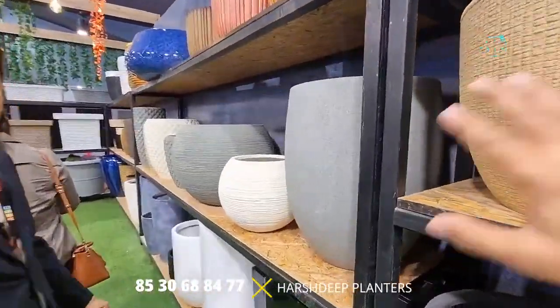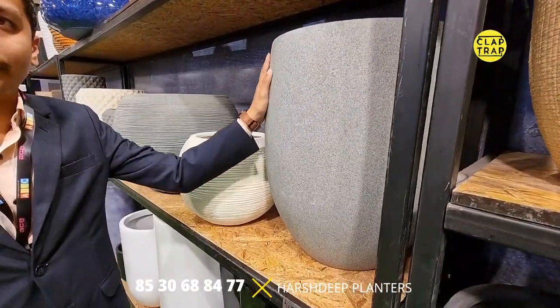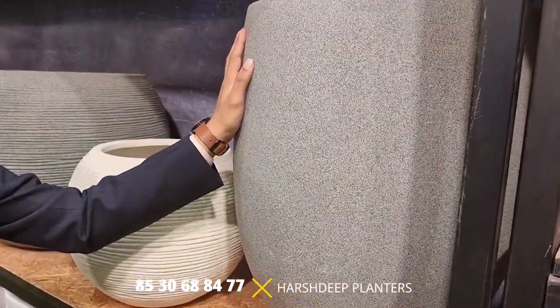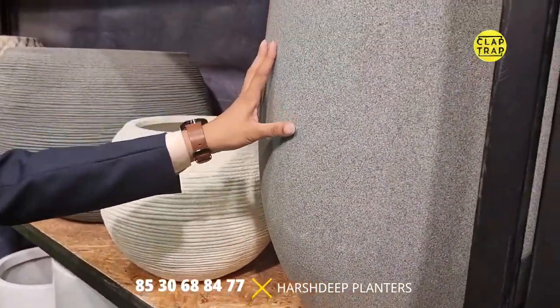Understanding the technical part, there are some smooth surfaces available as well. This one is more of a GRC or cement GRC finish, which is a bit different from the stone finish. This one would be around 10,000 rupees.